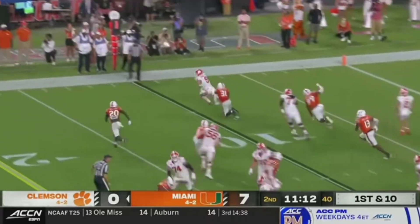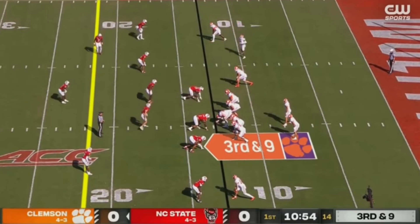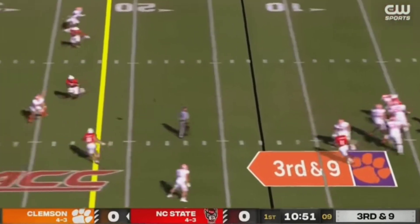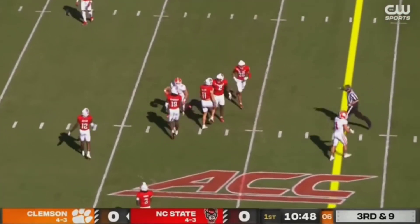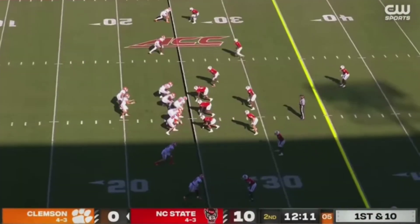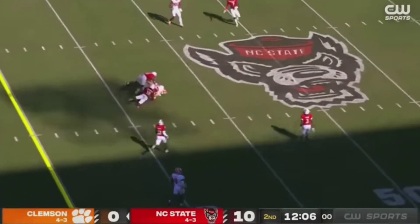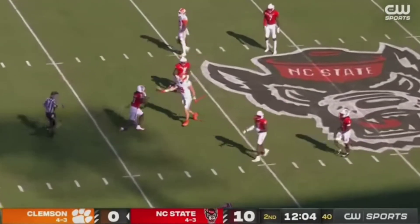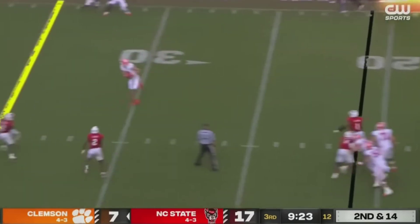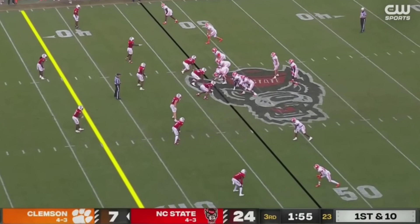You mentioned Briningstool — a fumble, tigers backed up to their 10, worst starting spot tonight for Clemson. Here's Klubnik, slips it to Briningstool and around the corner he goes. Caught at the 25-yard line.